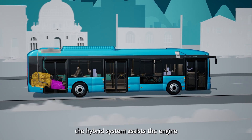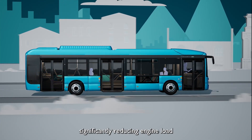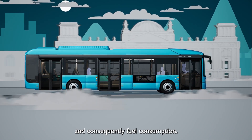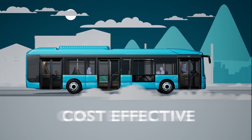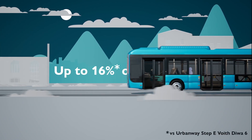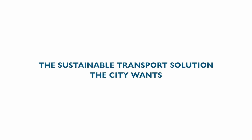It all happens automatically — the driver doesn't need to do anything, as the intelligent control unit takes care of everything. Throughout the journey, the hybrid system assists the engine and feeds the auxiliaries, significantly reducing engine load and consequently fuel consumption. Simple, efficient, durable, cost-effective — the sustainable transport solution the city wants.